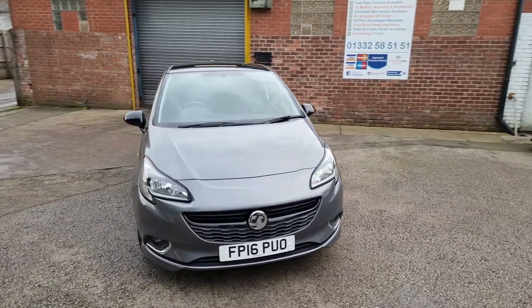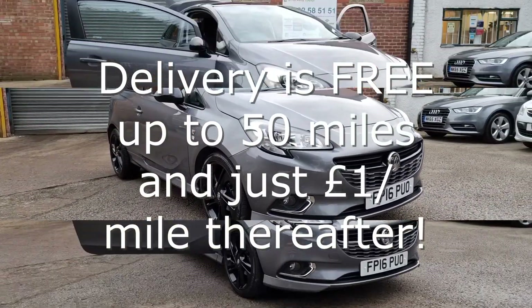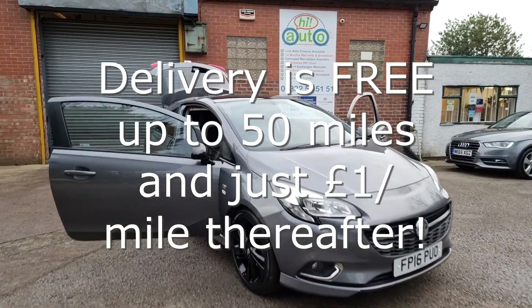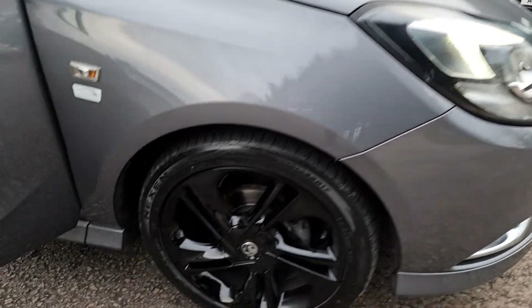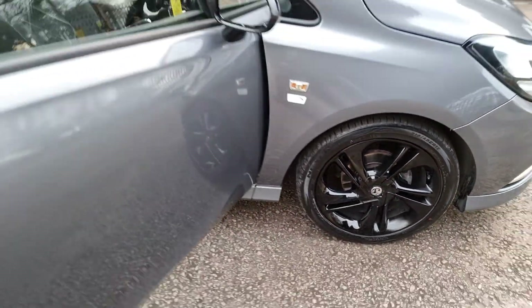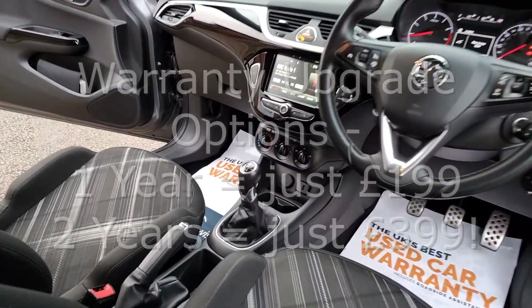We can deliver your car with a 14-day money-back guarantee. We also offer click-and-collect services with contactless handovers, so buying your next car is easy and safe. Every car comes with at least 6 months national warranty and breakdown cover provided by WarrantyWise for free.